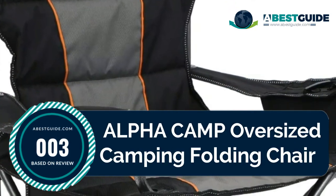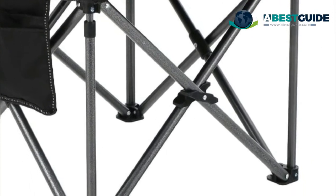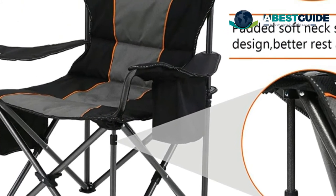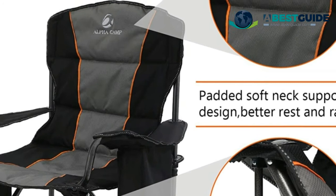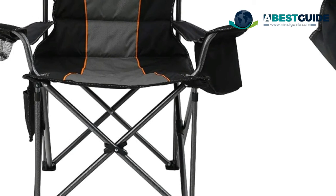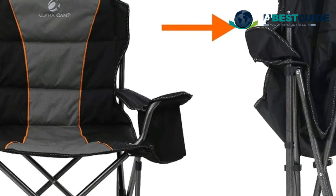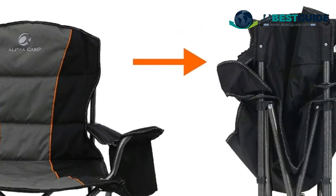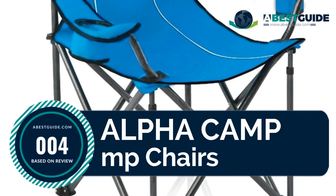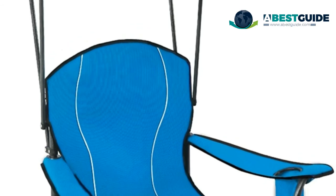Number three: Alpha Camp Oversize Camping Folding Chair. Padded Oxford fabric and padded armrests ensure comfort. Hammer-tone powder coating prevents corrosion and fading on the heavy-duty steel frame, with added support at the bottom of the chair. The sturdy steel frame can support up to 450 pounds, guaranteeing a long-lasting chair for year-round outdoor use. A durable mesh cup holder and armrest at the perfect height allow you to relax in comfort.